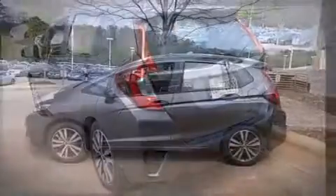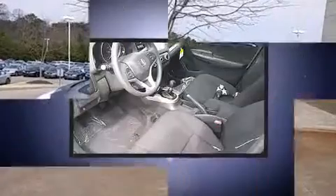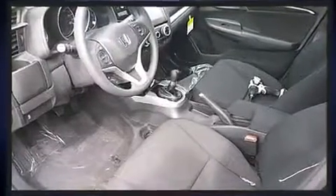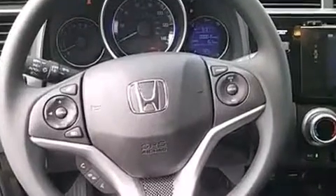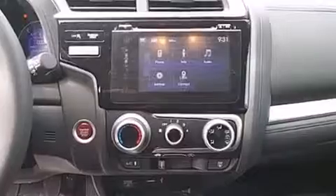Storage solutions are integrated throughout the interior, demonstrating thoughtful attention to detail. You and your passengers will enjoy the stereo system, which includes a CD player with MP3 capability, steering wheel-mounted audio controls, and six speakers, providing excellent sound throughout the cabin.